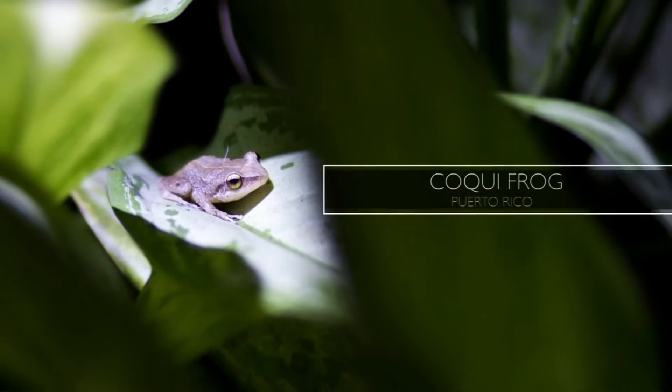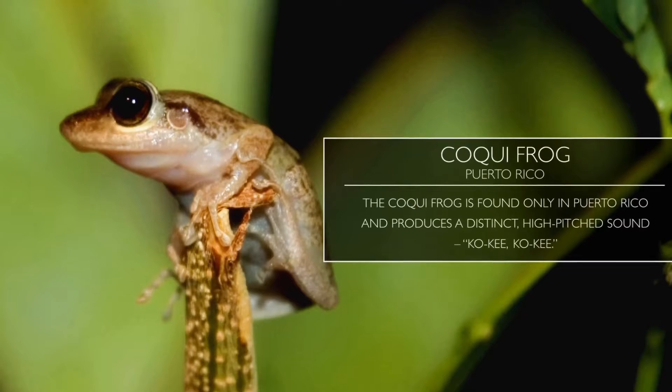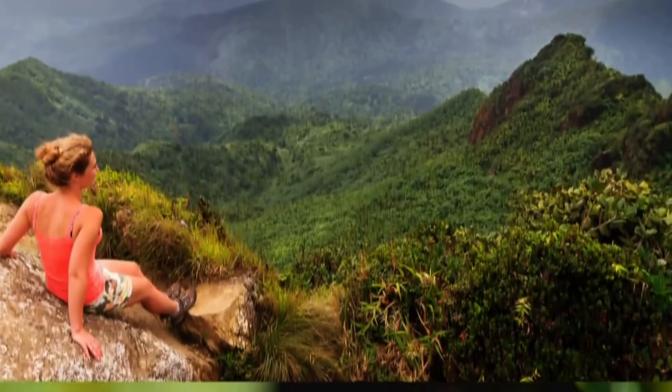And what about the ecosystem? Coqui frogs — they are found only in Puerto Rico and produce a distinct high-pitched sound: coqui, coqui.